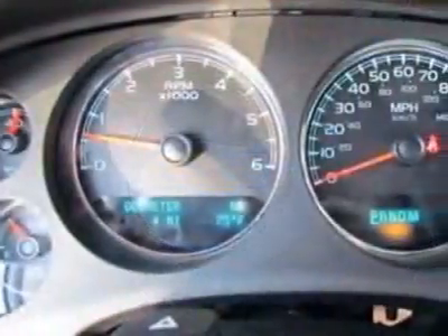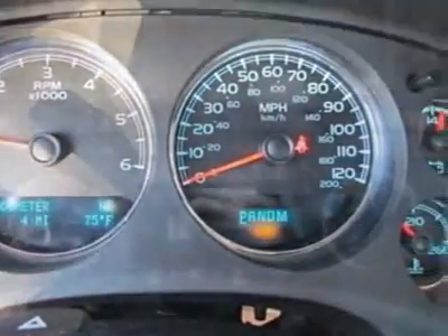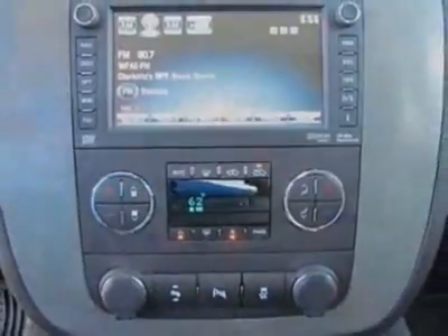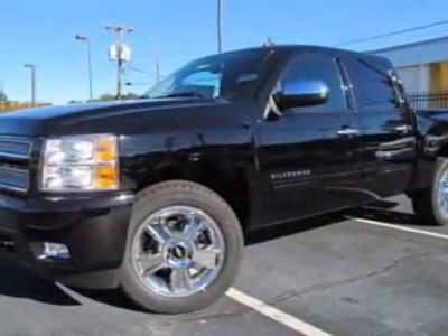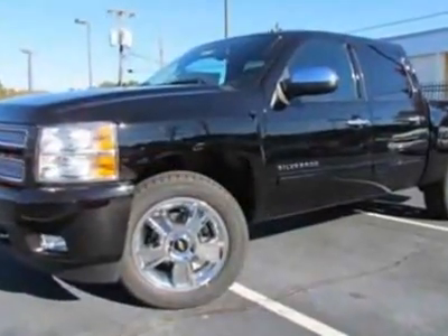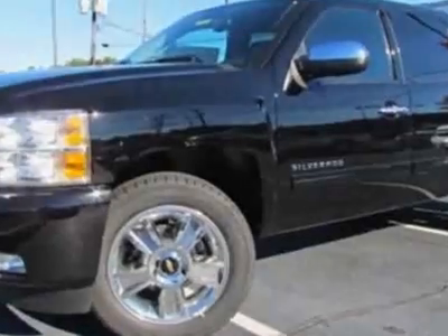Chrome decal 4x4. Audio system: AM/FM stereo with CD player and MP3 playback, USB port, rear vision camera. Audio system with navigation: AM/FM stereo with MP3 compatible CD/DVD player and navigation.